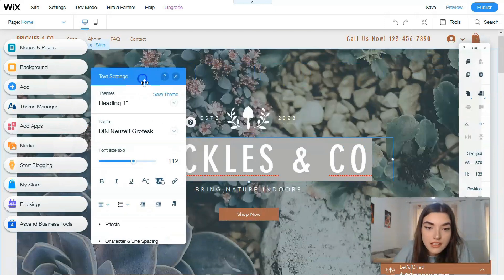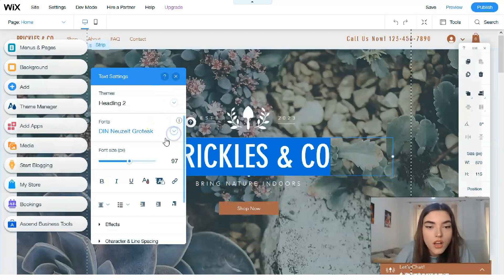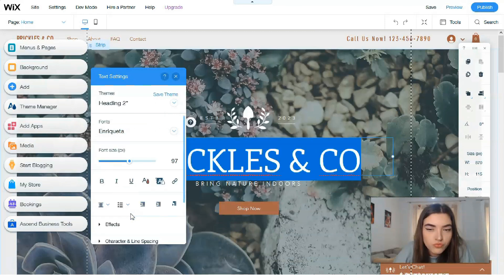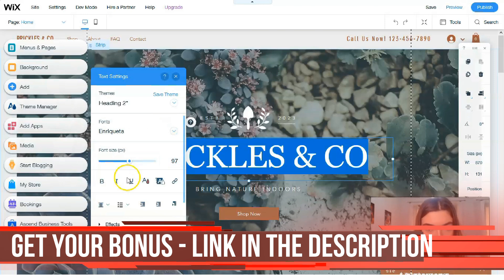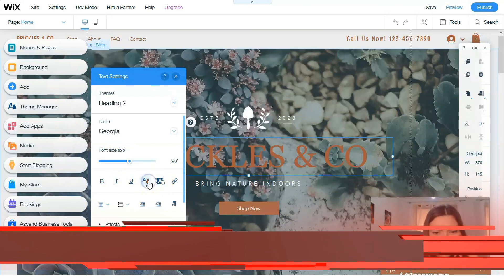Here we have text settings — I can change the theme font, or choose equal fonts. Let's change it to Georgia — that looks cool.